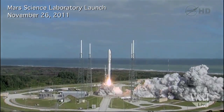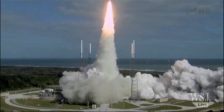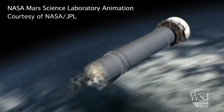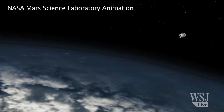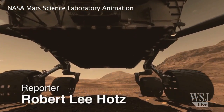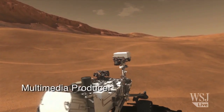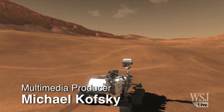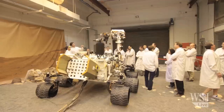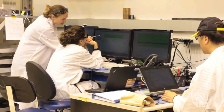And liftoff of the Atlas V with Curiosity. On November 26, 2011, NASA launched the largest and most complex vehicle ever sent to another planet. In a few weeks, the Mars Science Laboratory, as it is called, and its one-ton Curiosity robotic rover will touch down on the Martian surface after almost nine months in space. This ambitious project has taken a decade of work by hundreds of NASA's best scientists and $2.5 billion.